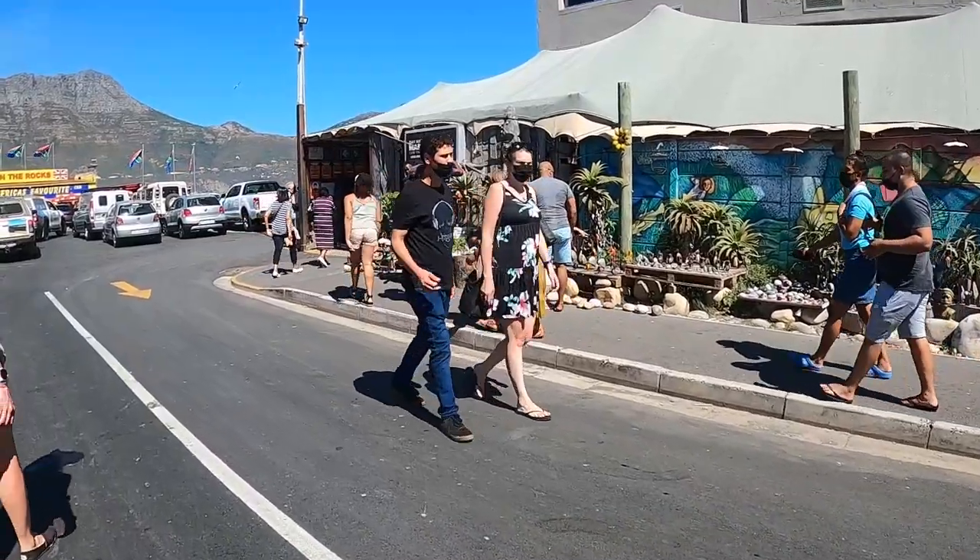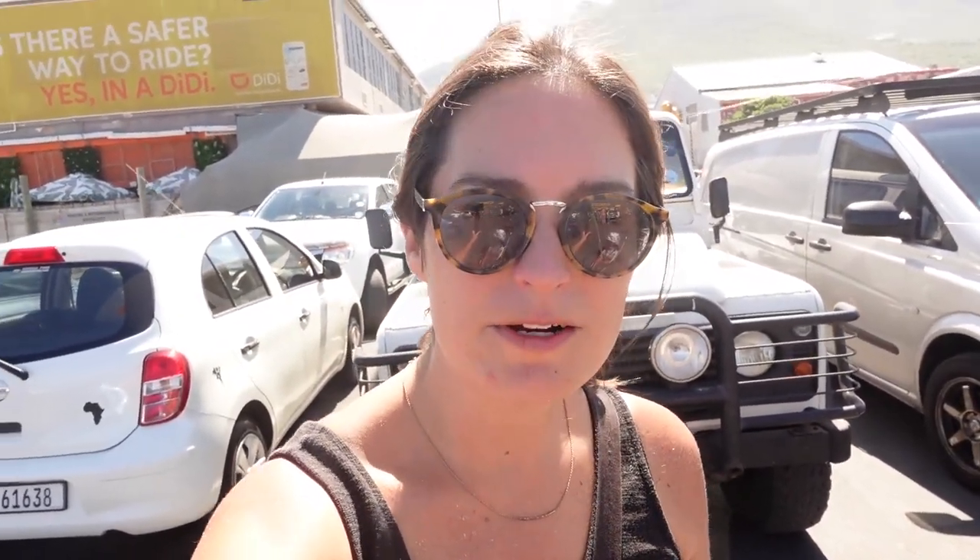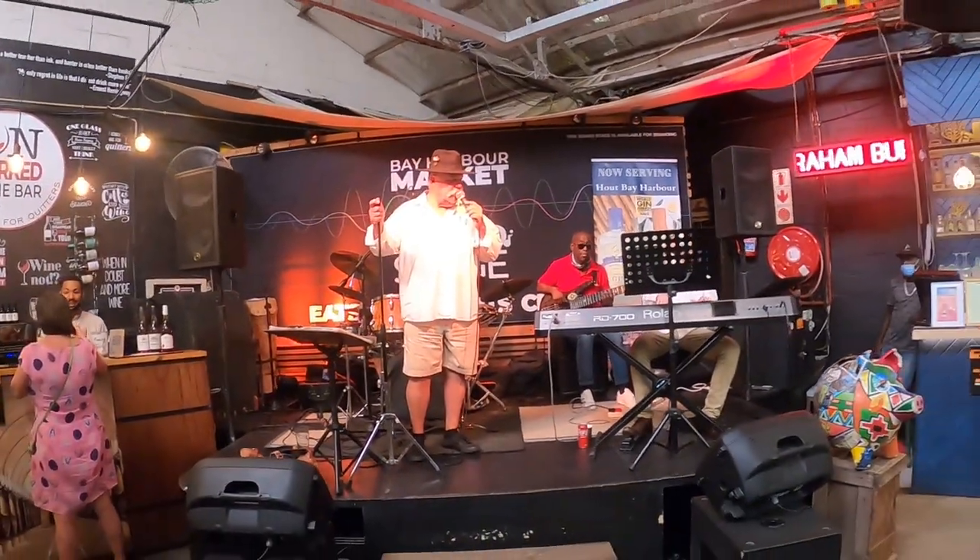We're at Bay Harbor Market, which is a weekend market here in Hout Bay, just in that building behind me. It's mostly crafts and clothes and stuff like that — there is some food and there was some live music. There appears to be no shortage of opportunities for old white men to perform here in Cape Town. We didn't have any food, but we wandered around and it was a nice, chill kind of market.